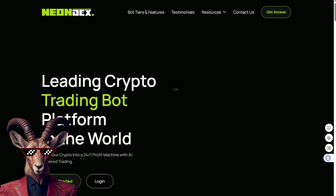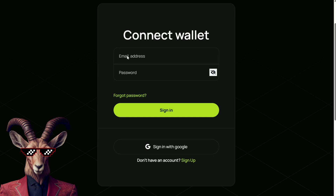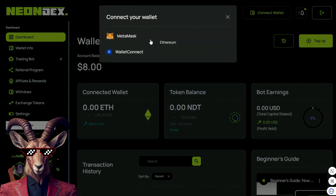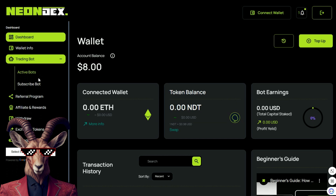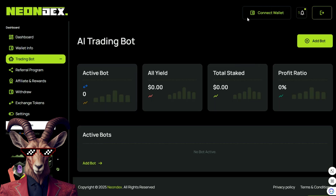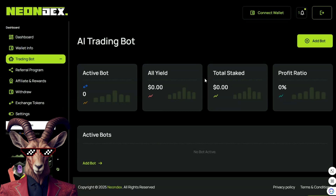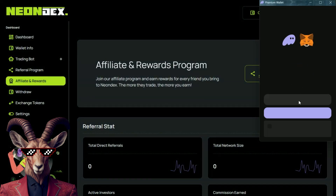Now, how do you get access? It's pretty simple. You simply click Get Access here. Sign in with Google, or your email and password, and you're good to go. Here we can see the dashboard where you can connect your Web3 wallet. You can then access the trading bot and see which bots are active and ready to go. I'd recommend getting MetaMask rolling, or Wallet Connect if you don't want to do that — connect a wallet and add some bots.